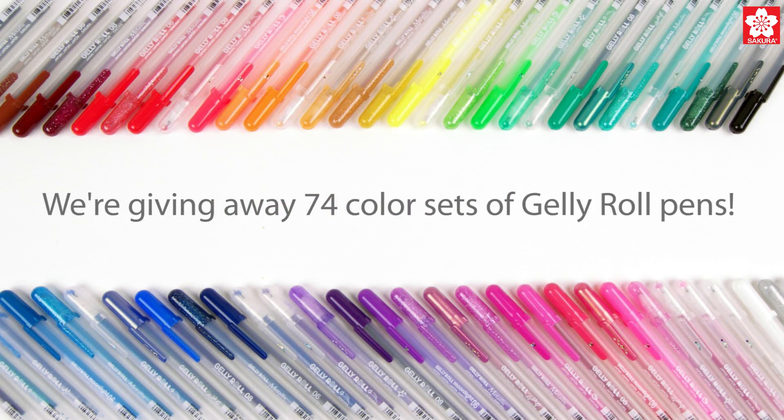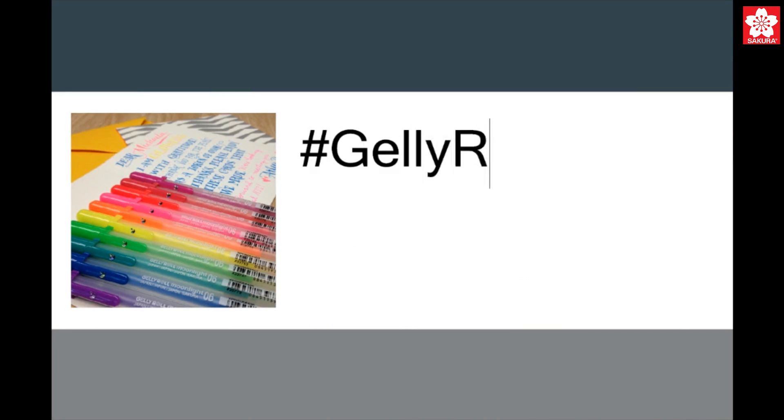To celebrate, we're giving away Jelly Rolls to some of our biggest fans. To win, post to Instagram or Facebook using the hashtag JellyRoll30.